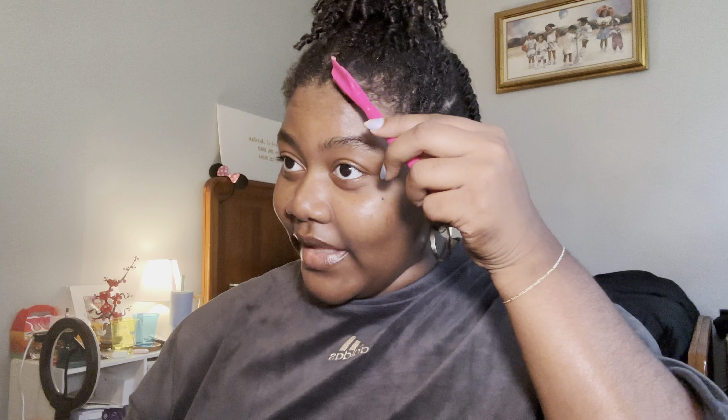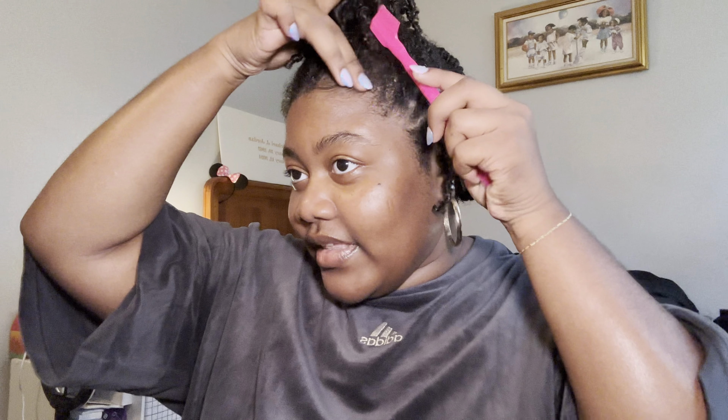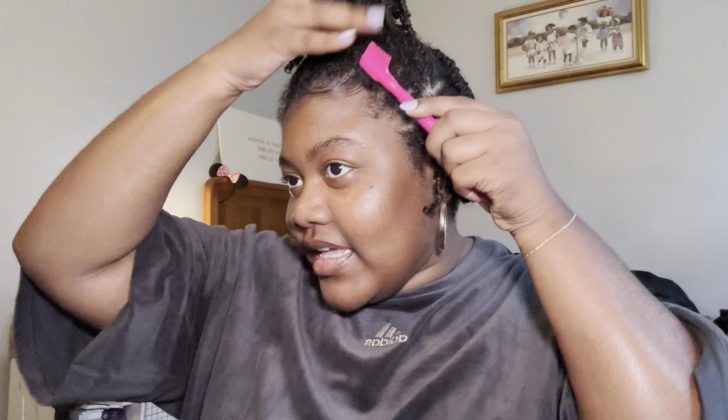I just wrap the scrunchie around a few times — it's this little ponytail that goes every which way and I love it, I think it's so cute. If I'm feeling real cute that day, I'll do my edges. I use the Miel Rosemary Mint edge control because it's supposed to be good for your edges — some edge controls just rip your edges out and I don't want that to be my testimony. I just swoop them back and put my sideburns down.